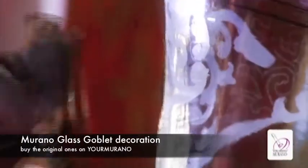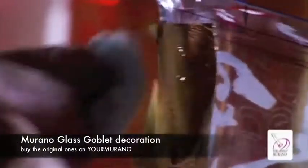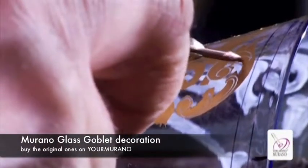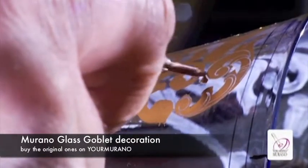Gold leaf can also be applied on the object. The art of enamelling has Islamic and Byzantine origins and, like other oriental arts, it was imported in Venice. It developed in Murano during the 13th century, then bloomed during the early Renaissance.